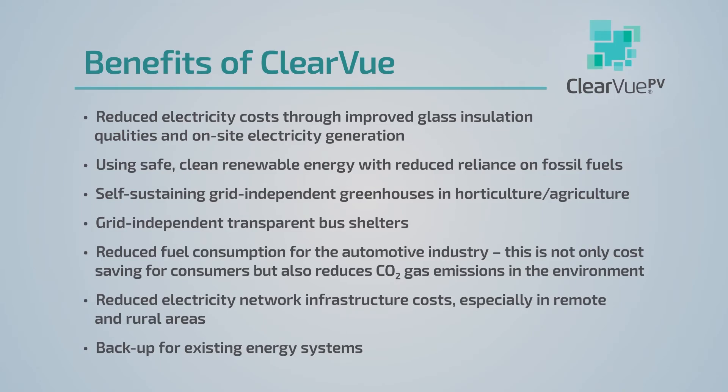The benefits of using Clearview for the public include reduced electricity costs through improved glass insulation qualities and on-site electricity generation. Using safe, clean, renewable energy with reduced reliance on fossil fuels. Self-sustaining, grid-independent greenhouses in horticulture and agriculture. Grid-independent transparent bus shelters. Reduced fuel consumption for the automotive industry. Not only a cost saving for consumers, but saving the environment through reduced CO2 emissions. Reduced electricity network infrastructure costs, especially in remote and rural areas. And backup for existing energy systems.